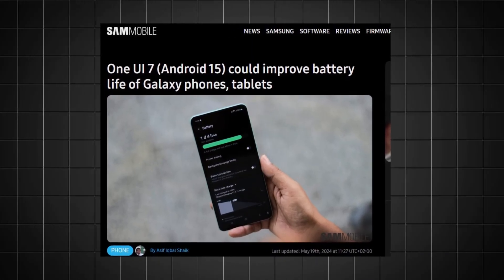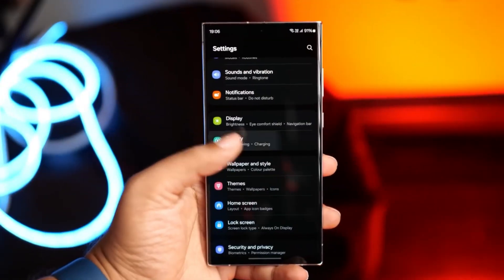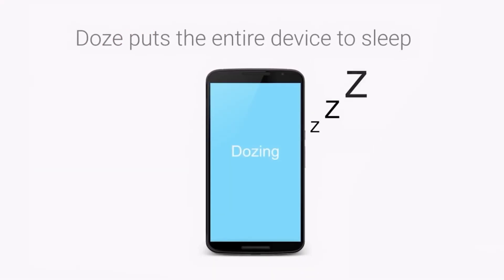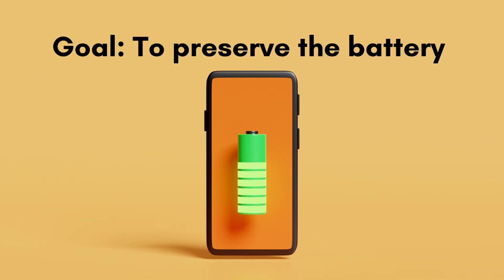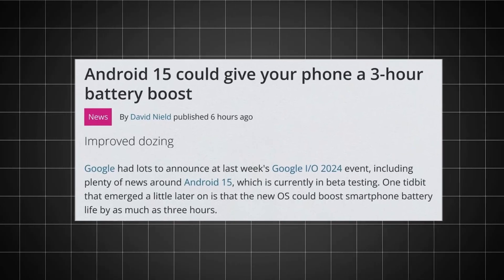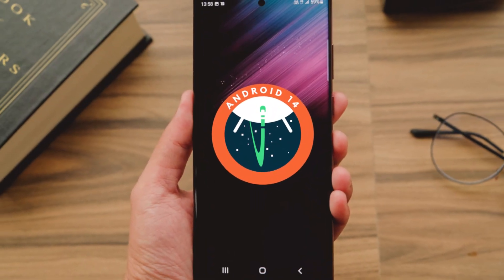One UI 7 is set to significantly enhance battery performance, particularly during standby periods. With Android 15, devices seamlessly transition into Doze mode 50% quicker, thereby minimizing background processes and conserving power. As a result, users can enjoy up to three additional hours of standby battery life compared to Android 14.